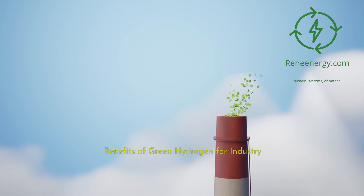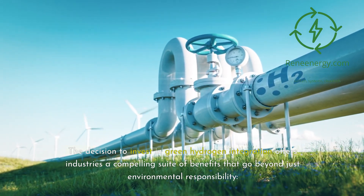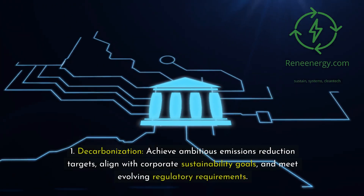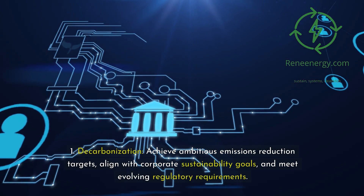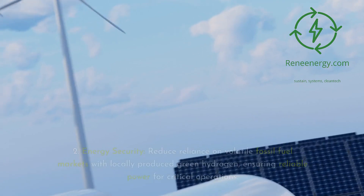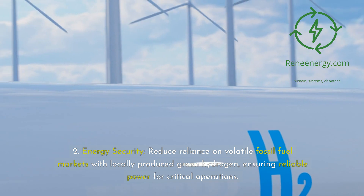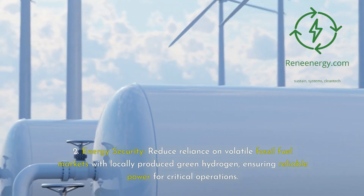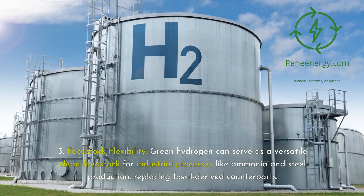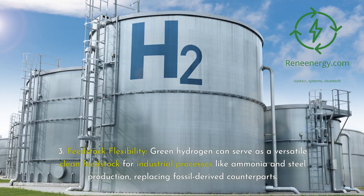Benefits of green hydrogen for industry. The decision to invest in green hydrogen integration offers industries a compelling suite of benefits that go beyond just environmental responsibility. First, decarbonization: achieve ambitious emissions reduction targets, align with corporate sustainability goals, and meet evolving regulatory requirements. Second, energy security: reduce reliance on volatile fossil fuel markets with locally produced green hydrogen, ensuring reliable power for critical operations. Third, feedstock flexibility: green hydrogen can serve as a versatile clean feedstock for industrial processes like ammonia and steel production, replacing fossil-derived counterparts.